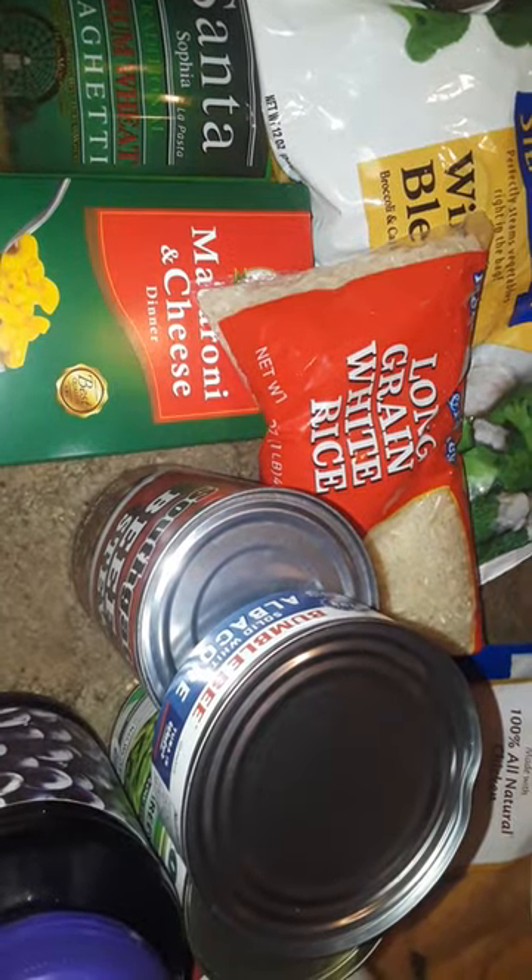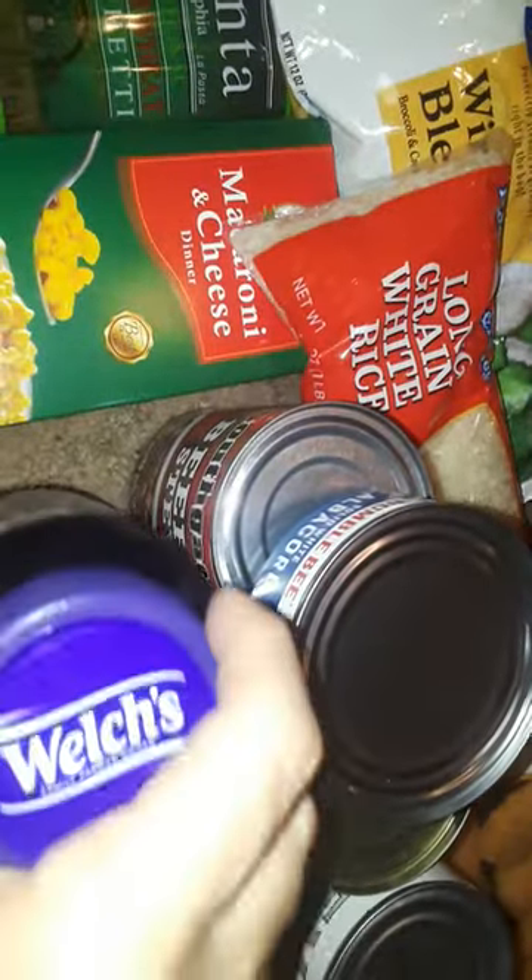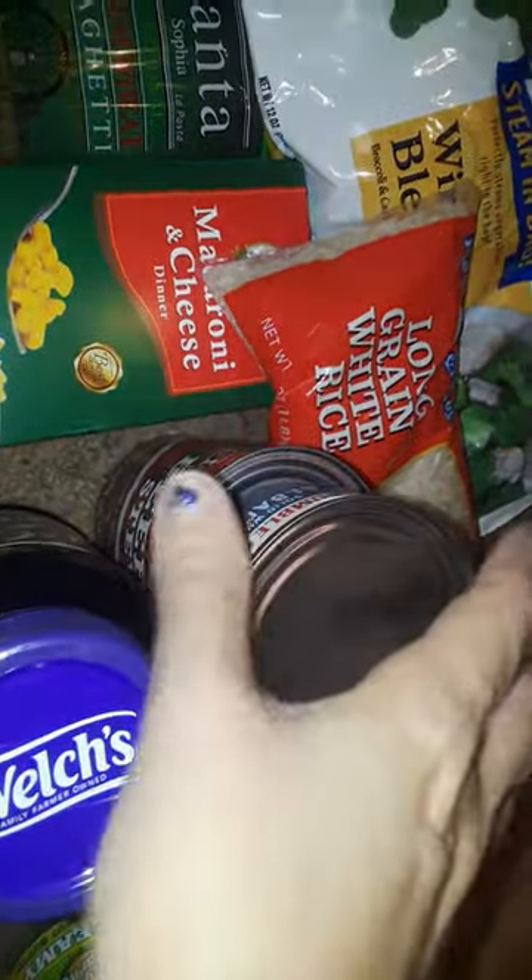Hey guys, welcome back to my channel. This is going to be a free food haul again — this one's a small one. I got all this stuff for free, I didn't have to pay for nothing, so let's get started with the free stuff.